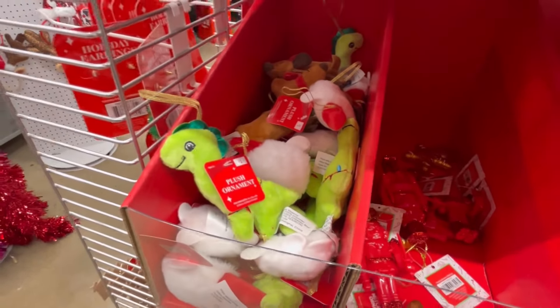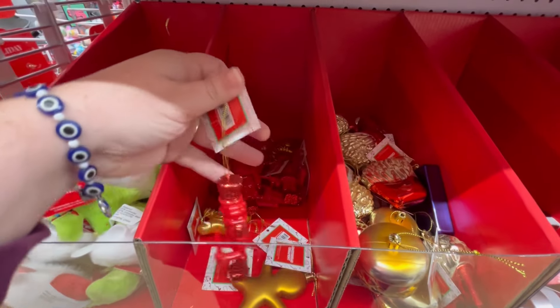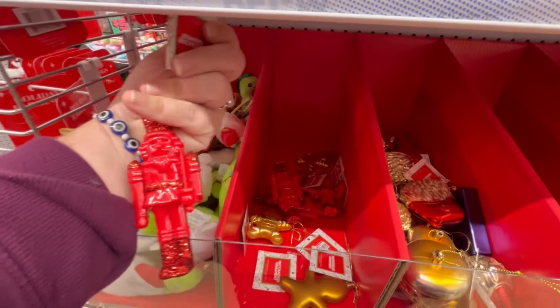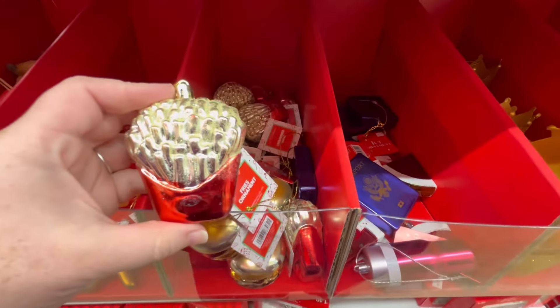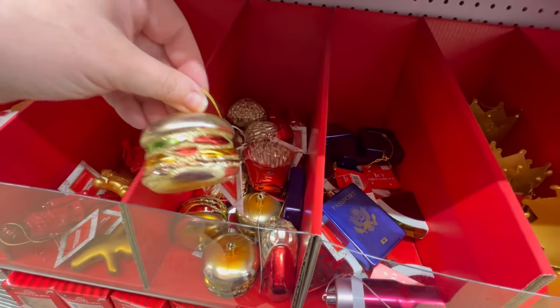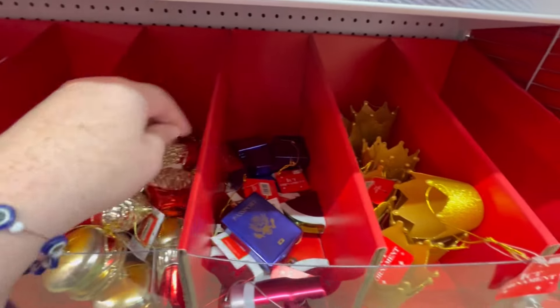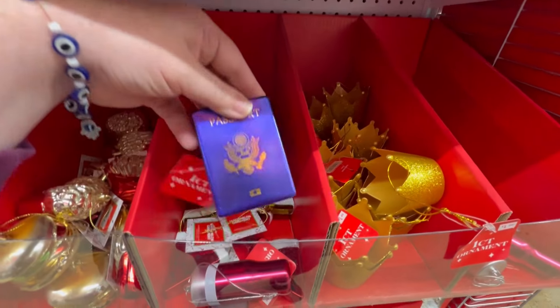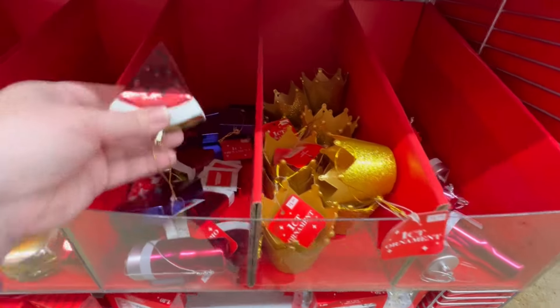I love this little ornament for a dollar — that is adorable. They have a little nutcracker one too. These are just great prices and I feel like the quality is there — you can see the same one at Hobby Lobby for five or six bucks. I think Hobby Lobby does have their Christmas 50% off though, so I need to go do another video.